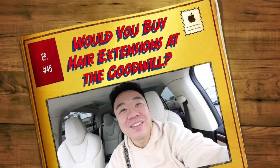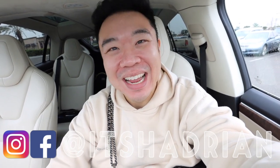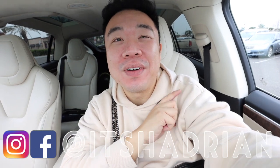Greetings, Talia here! Welcome to a new video. How's everyone doing? Today we are in the city of Santa Ana. We're at the Goodwill on Grand. If you guys want to come check it out, let's go inside and see what we can find. I'm really excited.